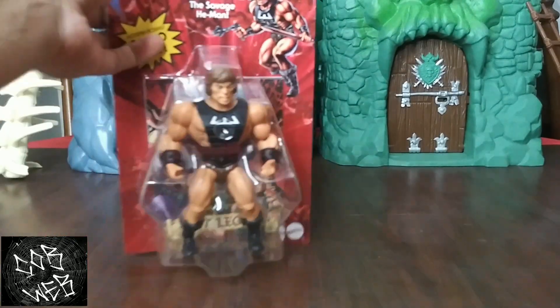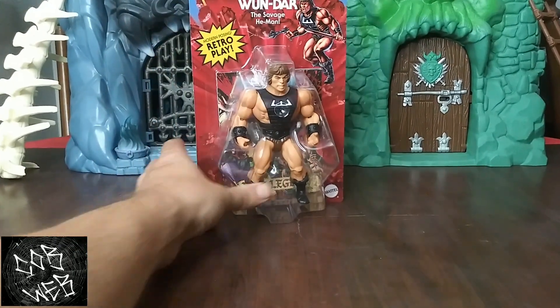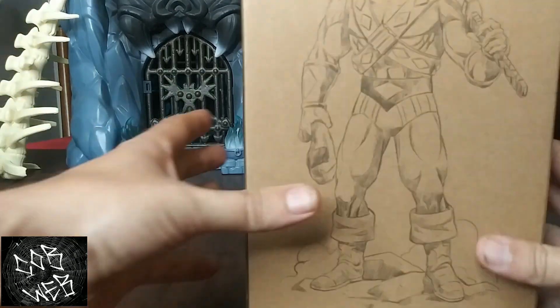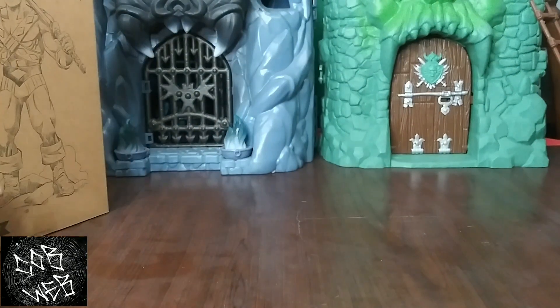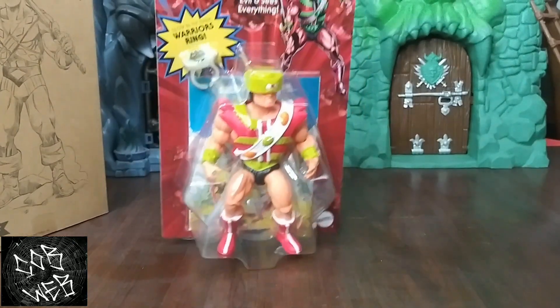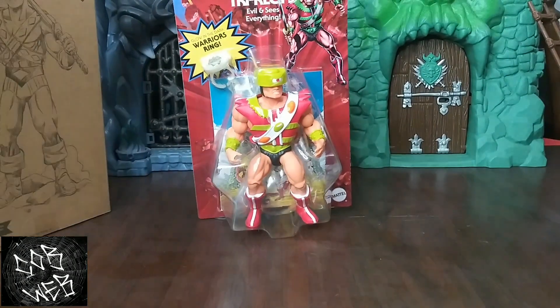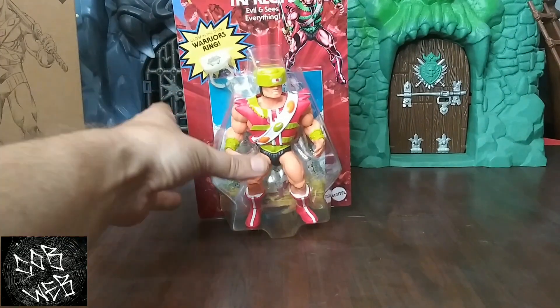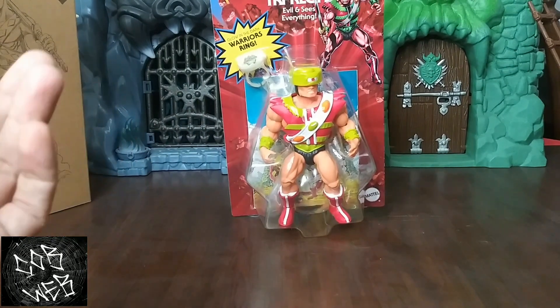A couple of Mattel Creations things: I got a Wundar — ended up getting a second one since they came back. Mini Comic Tri-Klops is one of my prized possessions. I never felt the need to open it — it's a little goofy to me. It does come with the cool glow-in-the-dark ring, but it's one of the only figures I didn't get two of.